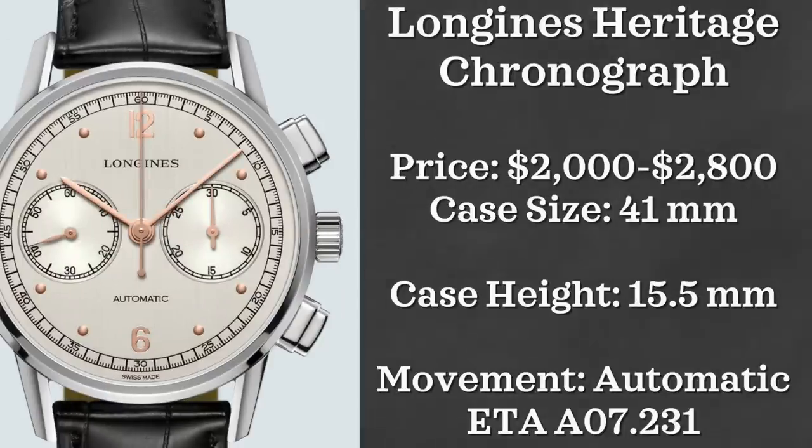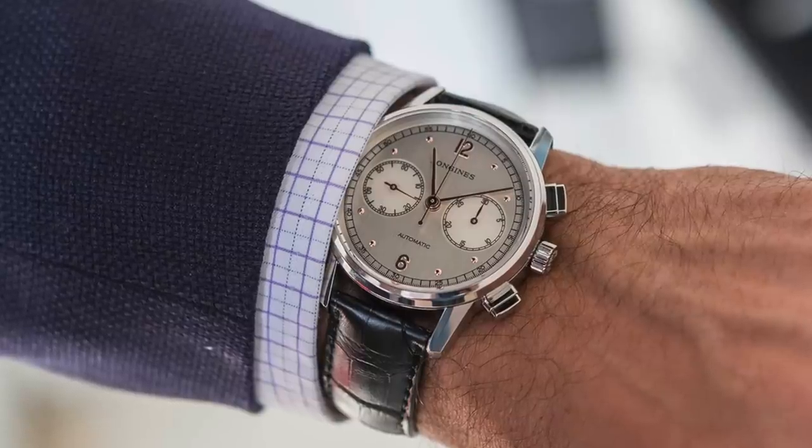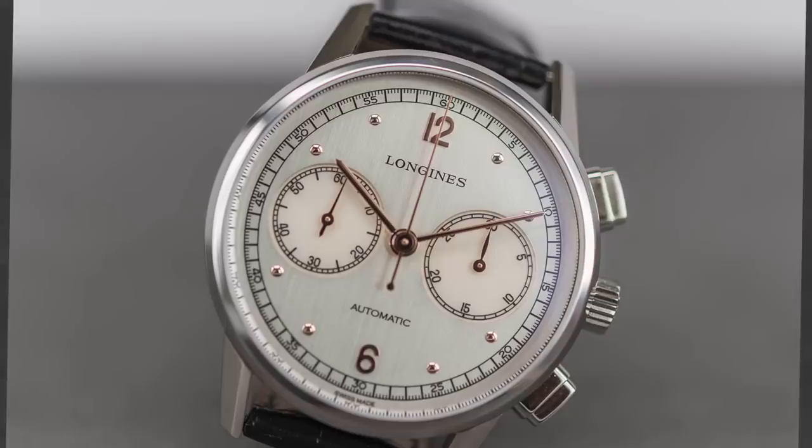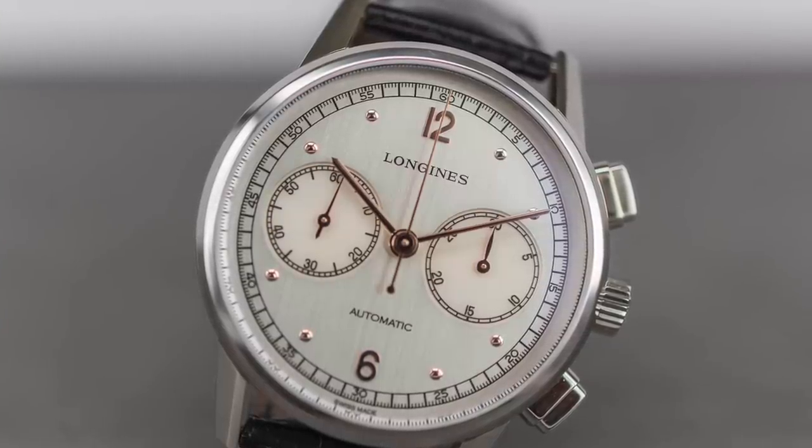I'm a big vintage watch fan and whenever I see a brand bring back an old design with some contemporary flair I'm always eager to give it a look. That's exactly why I wanted to feature the Longines Heritage Chronograph. This watch comes in between $2,000 and $2,800, with a case size of 41 millimeters, powered by an ETA A07.231 automatic movement. I love the vintage look and really love what Longines has been doing by bringing back these heritage pieces.